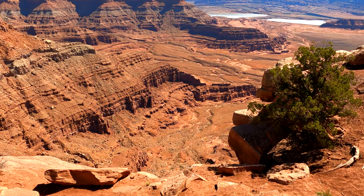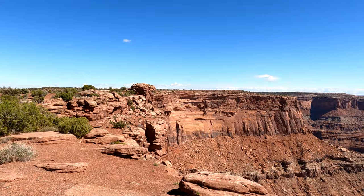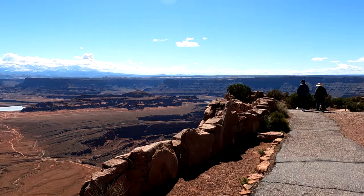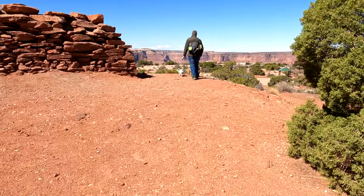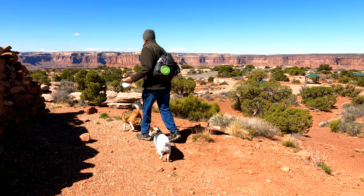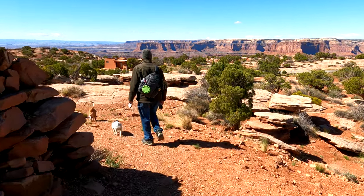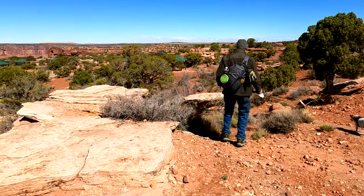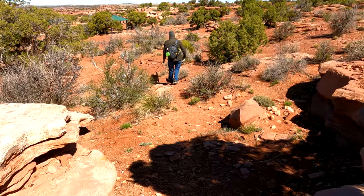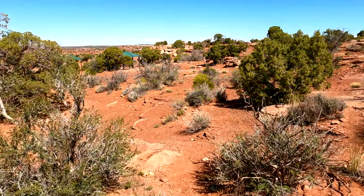A thousand feet drop. So we're just walking along the rim here. We're going to work our way back to the truck — it's a beautiful view. Fred is finding the most challenging route back to the truck. I don't even know if it's a path, but you can go just about anywhere through here. It's a very nice state park.